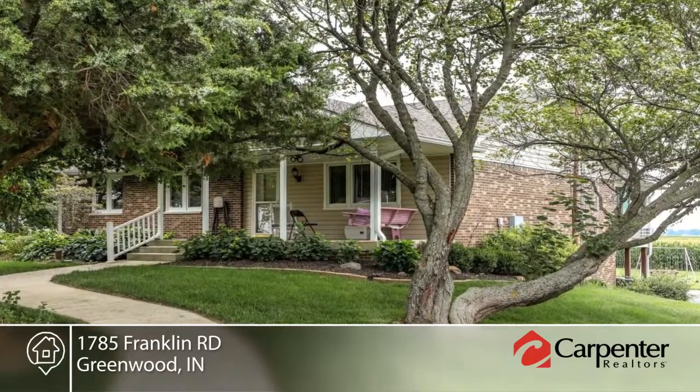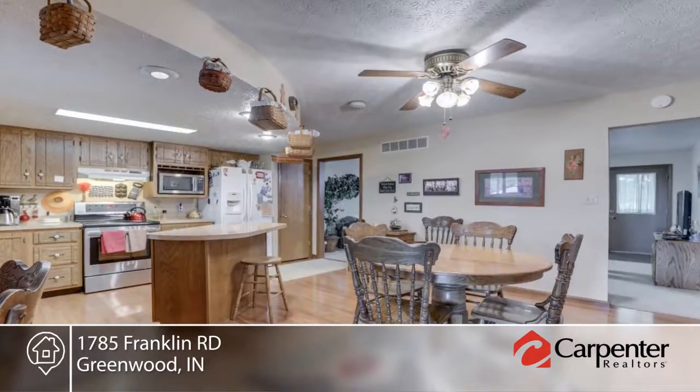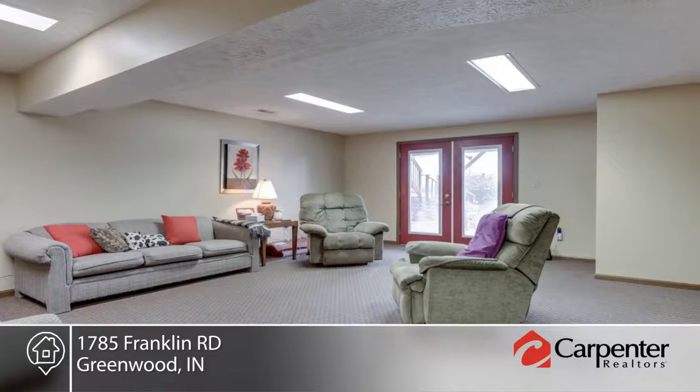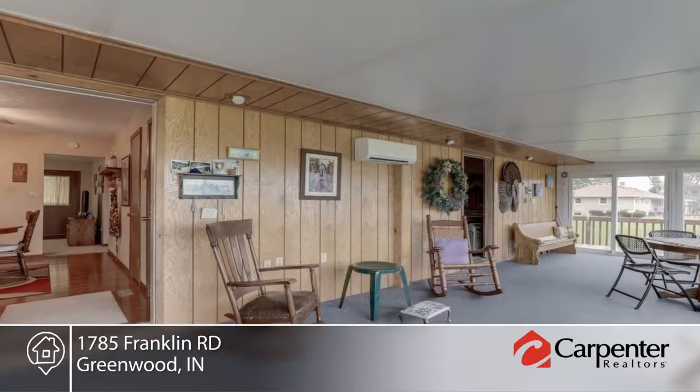This beautiful ranch-style home features a walkout basement, stunning four-season room with triple-pane windows, beautiful hardwood floors in the kitchen, geothermal heating and cooling, saltwater swimming pool, and a pole barn with running water and over eight inches of insulation in the walls.